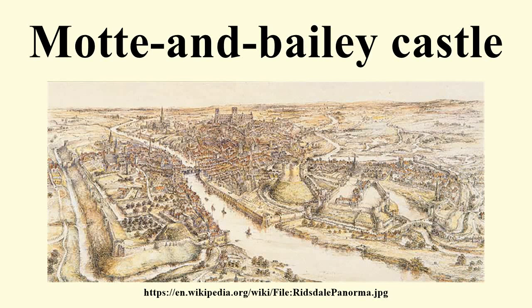A Motte and Bailey Castle is a fortification with a wooden or stone keep situated on a raised earthwork called a motte, accompanied by an enclosed courtyard, or bailey, surrounded by a protective ditch and palisade. Relatively easy to build with unskilled, often forced labor, but still militarily formidable. These castles were built across northern Europe from the 10th century onwards, spreading from Normandy and Anjou in France.